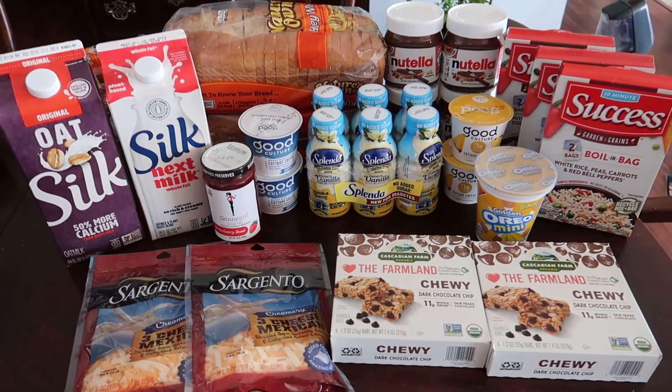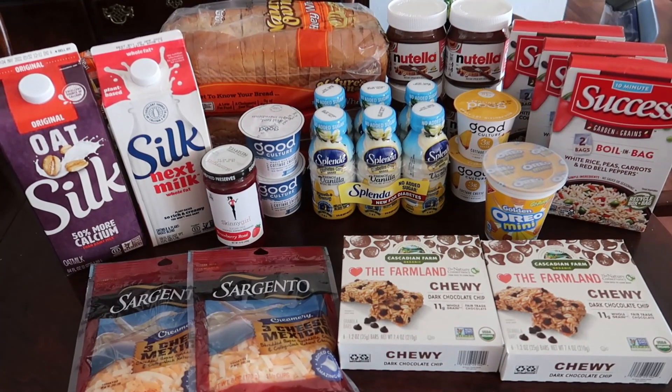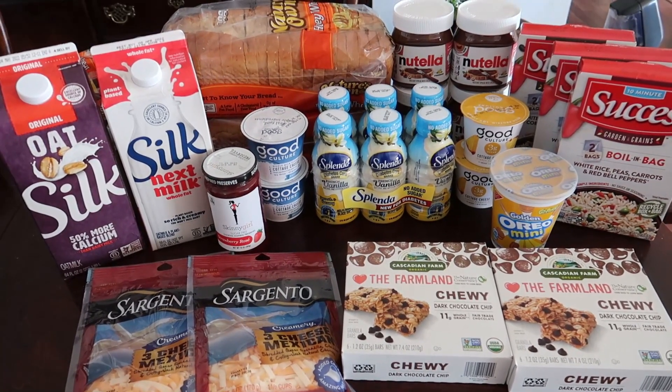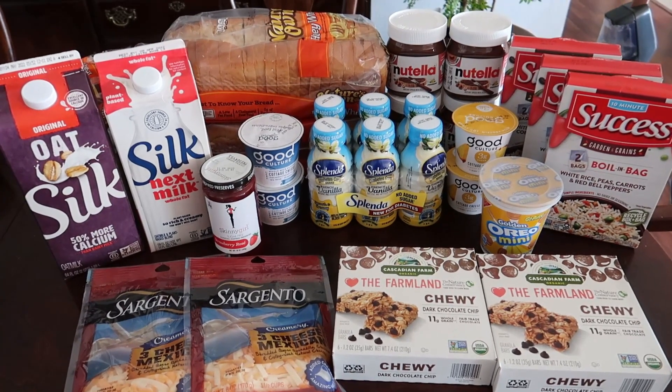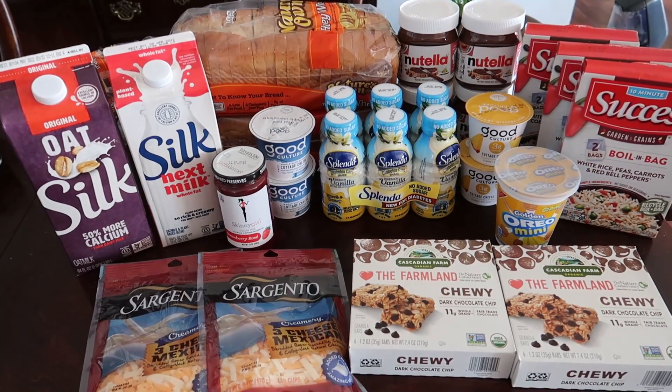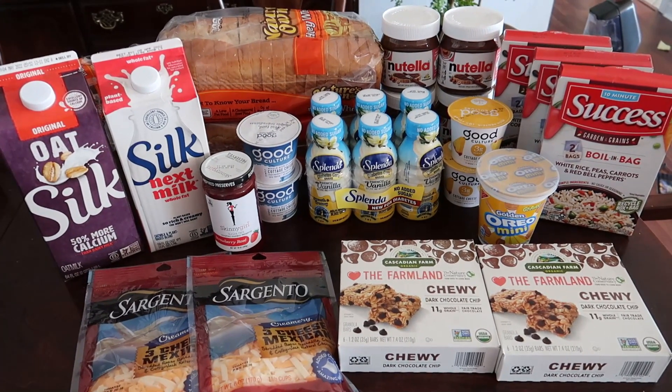This is about $77 worth of product down to $8, so super excited about some of the deals we have at Publix this week. I'll have all of the deals listed down below in my Google doc. If you enjoyed this video, please give it a thumbs up, consider subscribing if you haven't yet, and I'll see you guys in the next one. Bye!